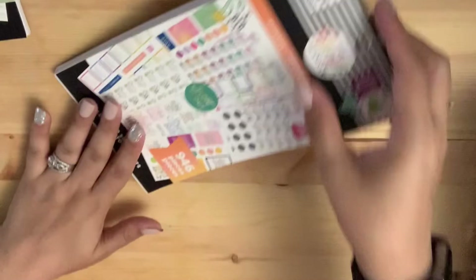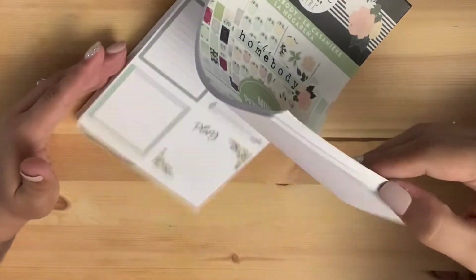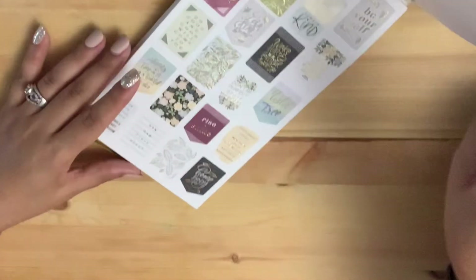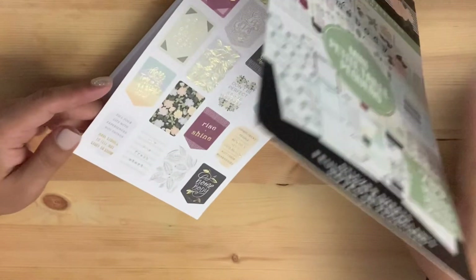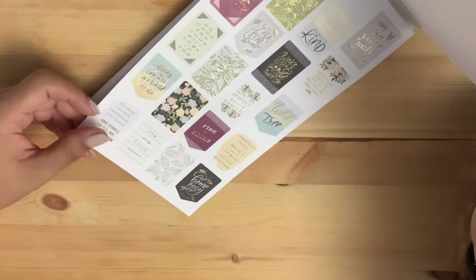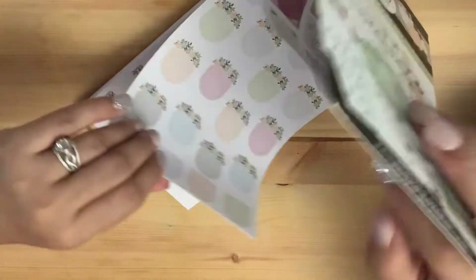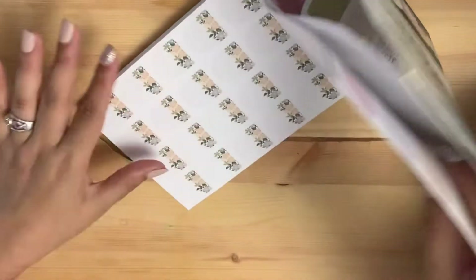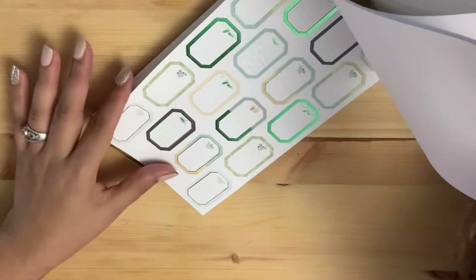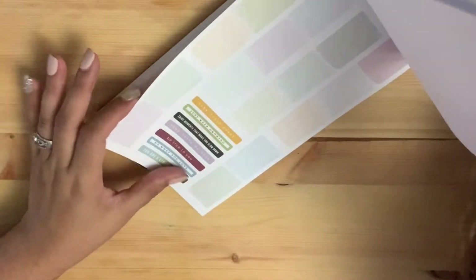The last one is the Homebody mini sticker book. I just like the stickers — sometimes you don't want big stickers in your planner, so I like these small ones a lot. You can write little things in the planner and stick them on.